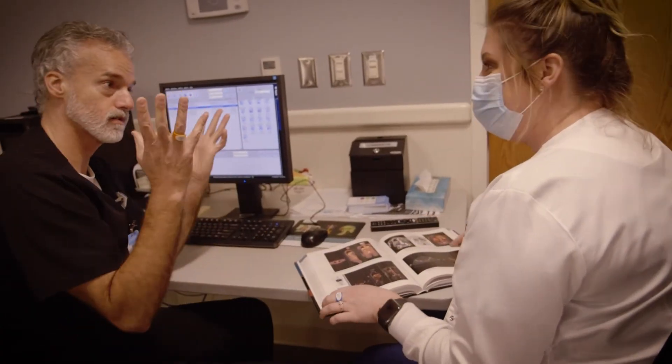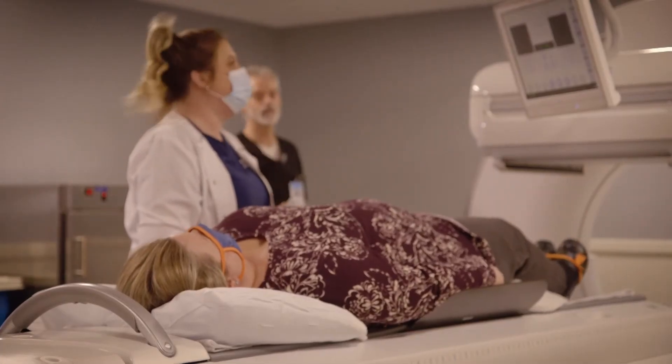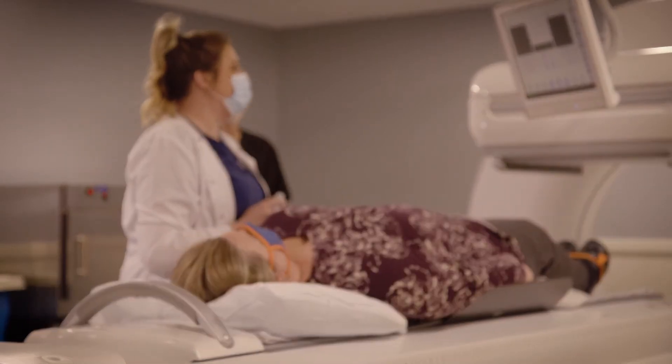This is hands-on — students can see the day-to-day routines. You can read something in a book and have it explained, but to actually get in there, interact with patients, and understand the studies themselves is better for the student. It gives them real experience.